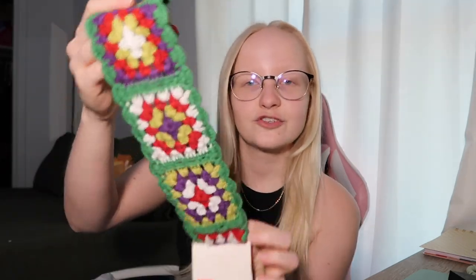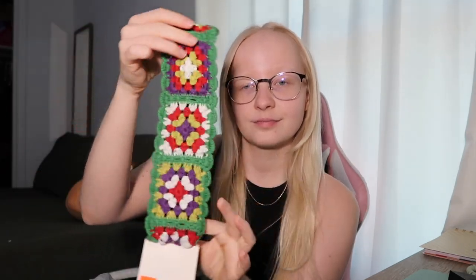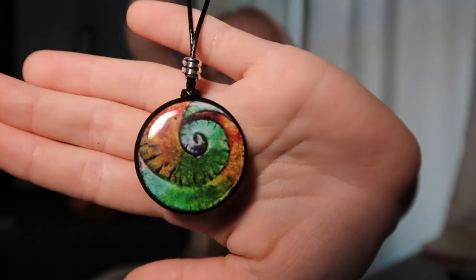I got this crochet headband which is really cute and I am really looking forward to wearing this, and then I got this necklace. Both of these things were in the clearance section so I definitely scored there.